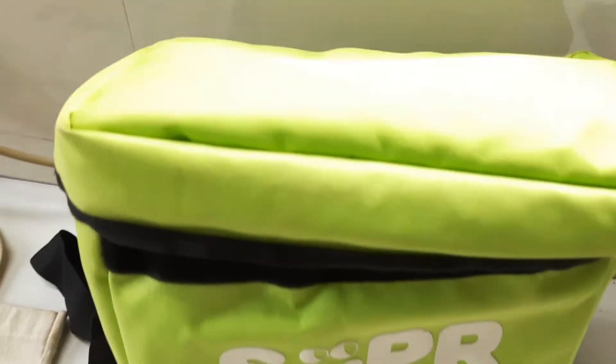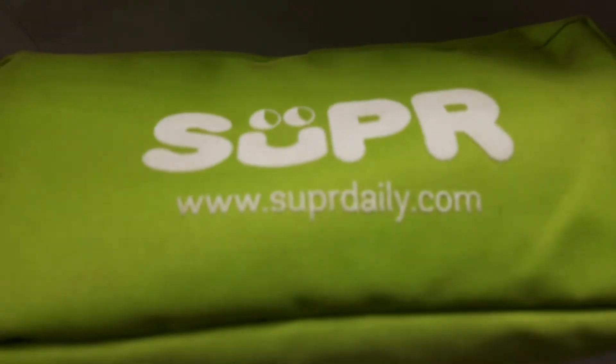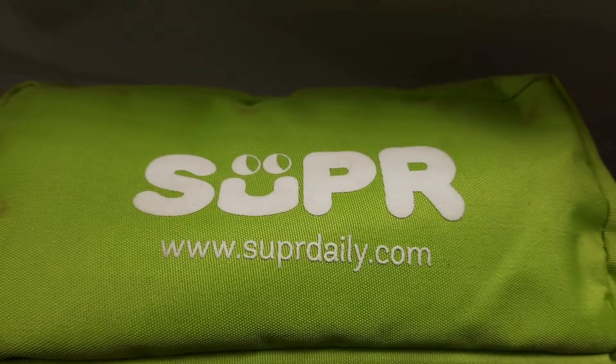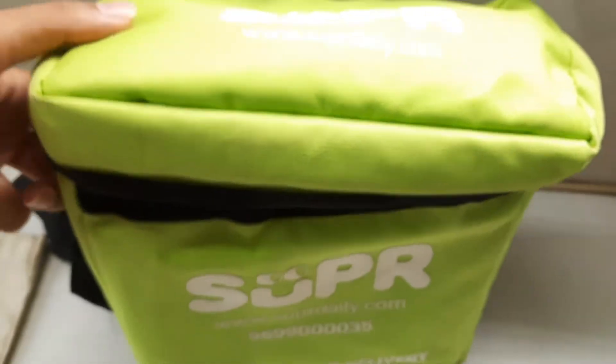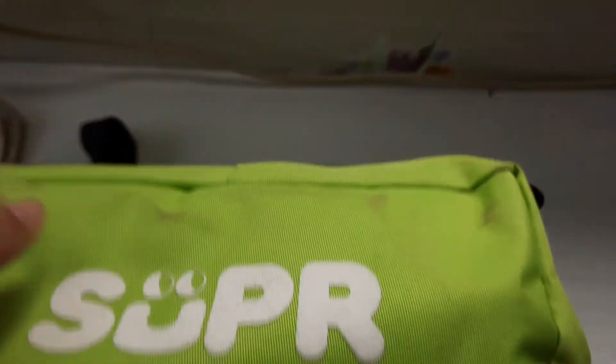You will be receiving this green color insulated super bag when you subscribe for 30 days or more of milk. This bag is so cool!